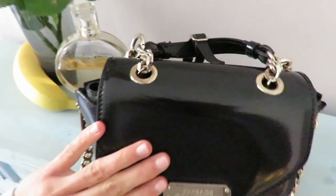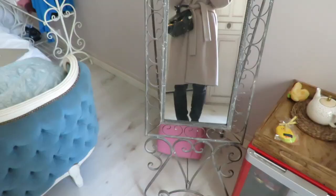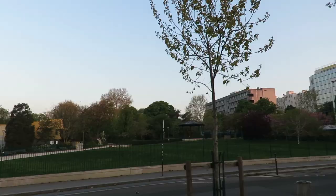This is my look for today. Today is pretty chill in Paris — it's plus 5 degrees so I have a warm coat. Good morning Paris!